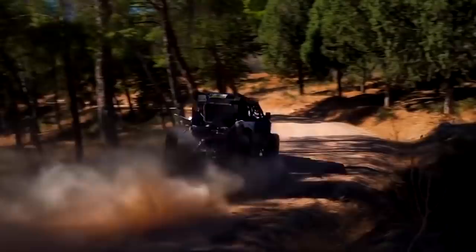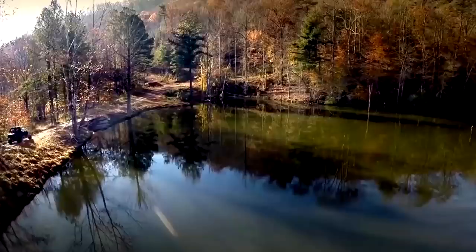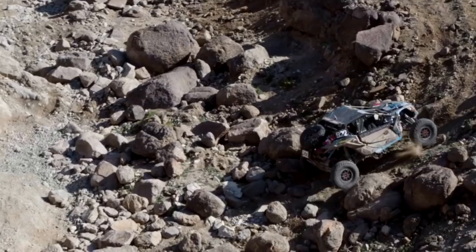It's no surprise that multi-passenger utility vehicles known as side-by-sides are taking off. They're safe, easy to operate, and great for cruising with friends, and they make getting into the backcountry or just around your property easier than ever. Check out our list of best UTVs.